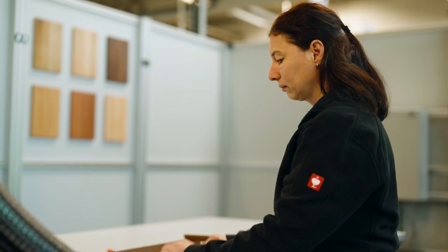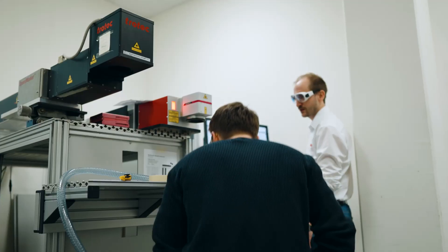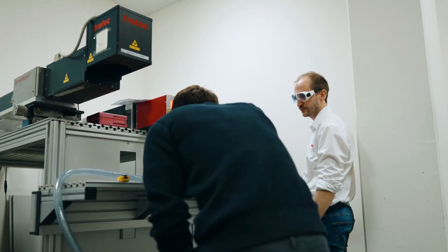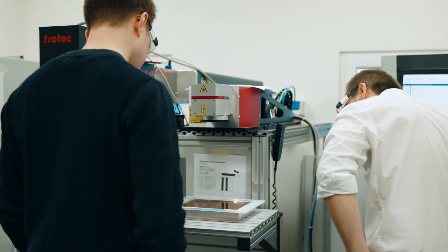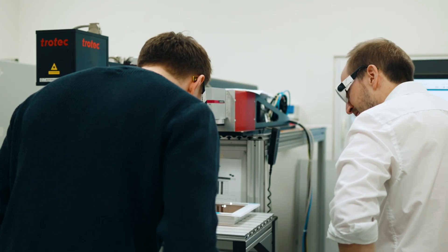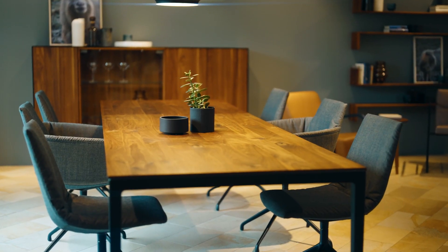Previously we did this with branding irons. Branding irons have the problem that they produced different results depending on which employee was using them — sometimes it was lighter and sometimes darker. We then started looking for branding alternatives that would produce our logo more consistently. That's when we came across laser technology.